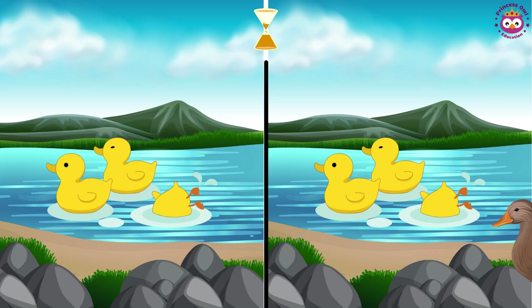Take a look at these two pictures. Can you find a difference between them? Pay close attention.